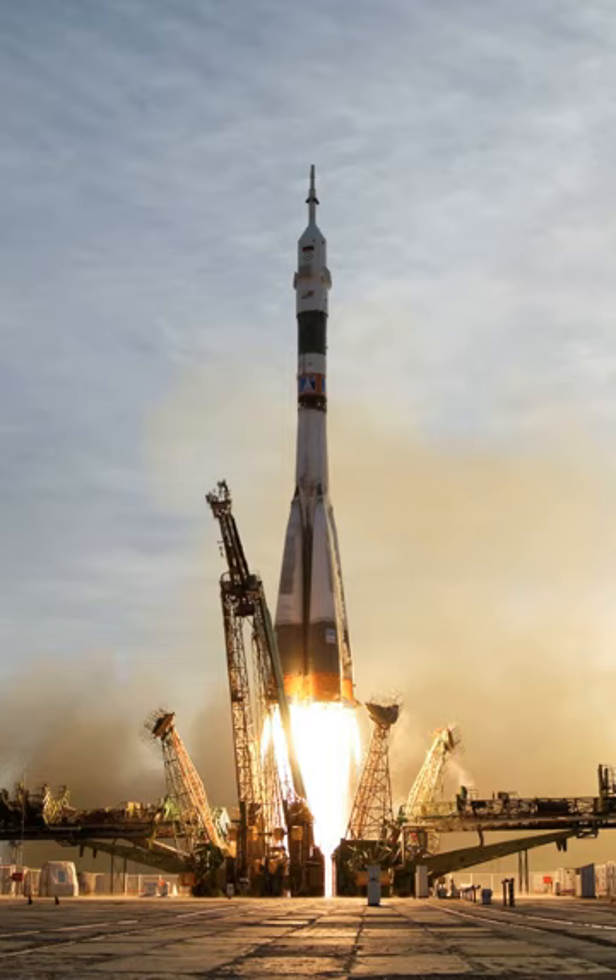Suborbital launch vehicles are not capable of taking their payloads to the minimum horizontal speed necessary to achieve low Earth orbit, which is about 7,800 m/s. Sounding rockets have long been used for brief, inexpensive unmanned space and microgravity experiments. The first U.S. human spaceflight program, Project Mercury, used a single-stage derivative of the Redstone rocket family to launch its first two astronauts, Alan Shepard and Gus Grissom, on suborbital flights. Current human-rated suborbital launch vehicles include SpaceShipOne and the upcoming SpaceShipTwo, among others.